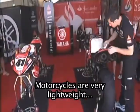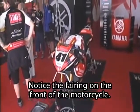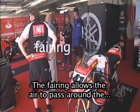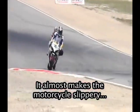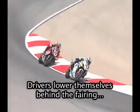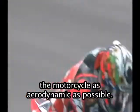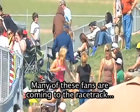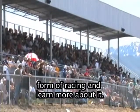Motorcycles are very lightweight and very powerful. They are also aerodynamic. Notice the fairing on the front of the motorcycle. The fairing allows the air to pass around the driver as quickly and efficiently as possible — it almost makes the motorcycle slippery as it passes through the air. Drivers lower themselves behind the fairing in order to reduce wind resistance and make the motorcycle as aerodynamic as possible. International motorcycle racing is new in this part of the United States, and many fans are coming to the racetrack for the first time.